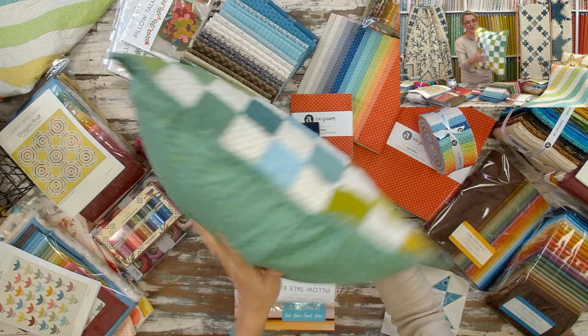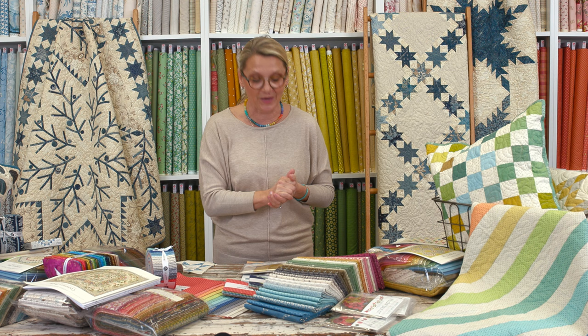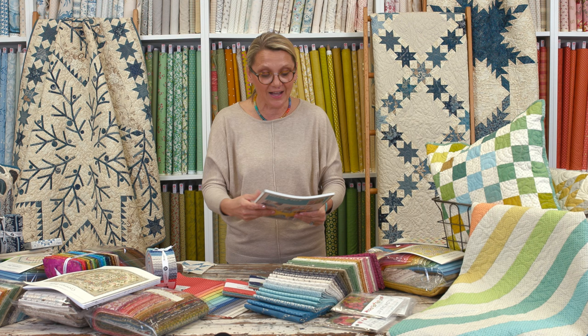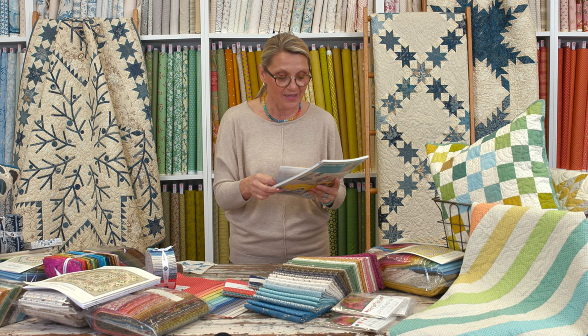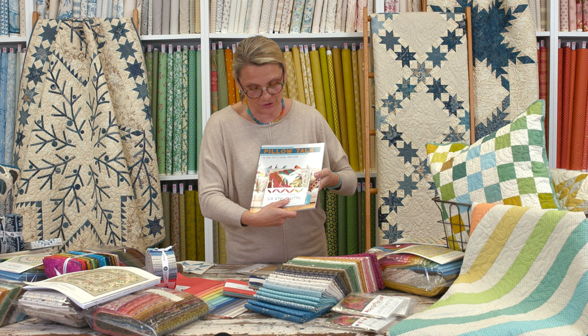If you want to try a pattern, do something fun without committing to a big quilt, make a gift, or just add color to your space — pillows are great. So here's my question: how many pillow designs do I have in my Pillow Talk book? Someone is going to win the book plus the cute little kit right there.